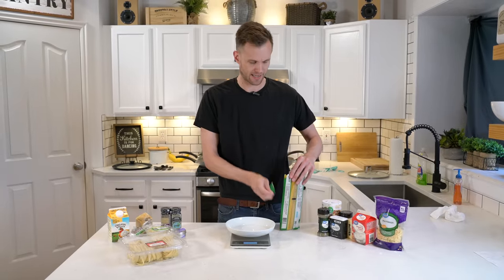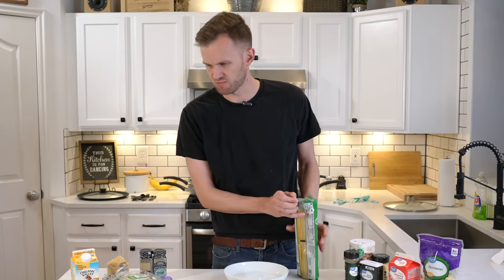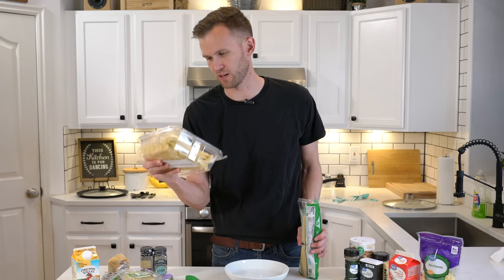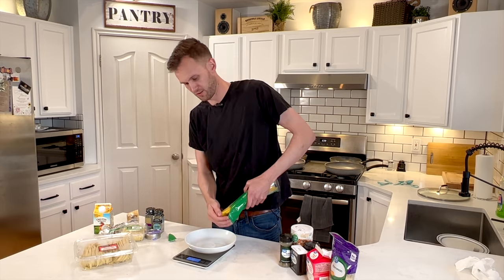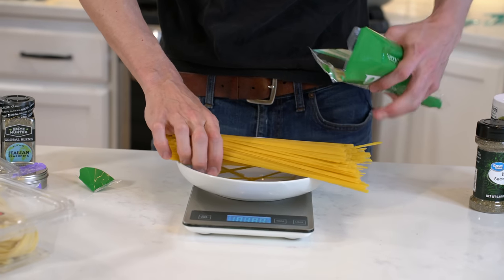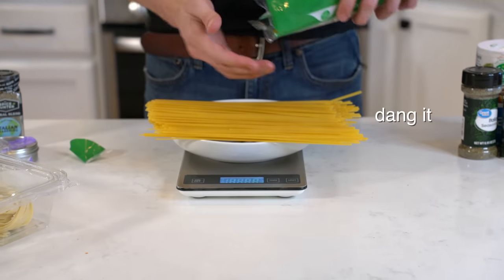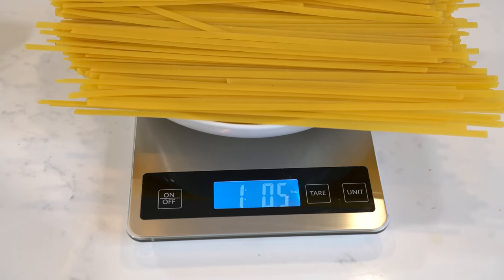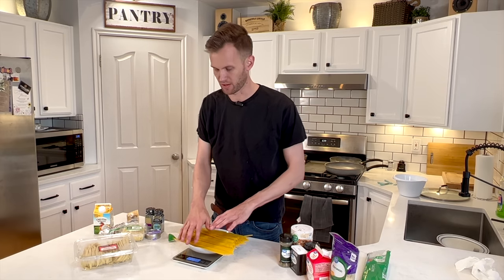Now back to our pasta. The cheap pasta came in a one-pound pack. The more expensive pasta, because they're making it fresh in the store, is just however much fits in the pack — it turns out it's 1.46 pounds. So I'm going to verify that we actually have one pound of the dry pasta, then measure off the same amount of the expensive stuff.